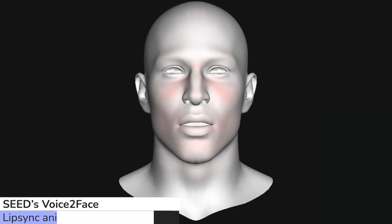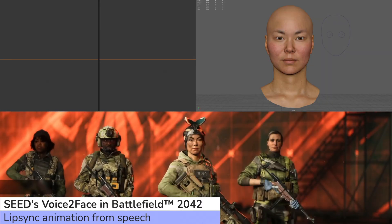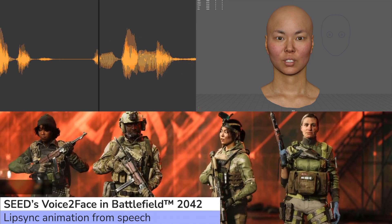So what is Voice-to-Face? Voice-to-Face is a machine learning tool that generates lip-sync animation directly from recorded speech.